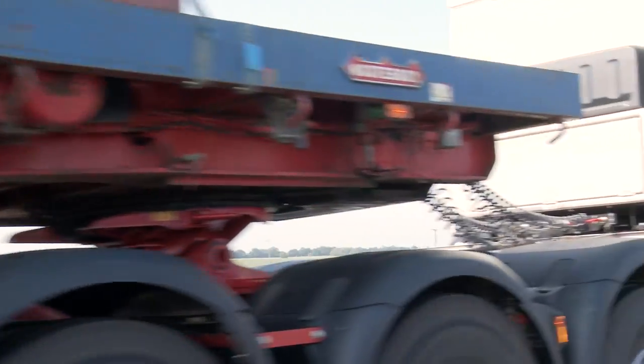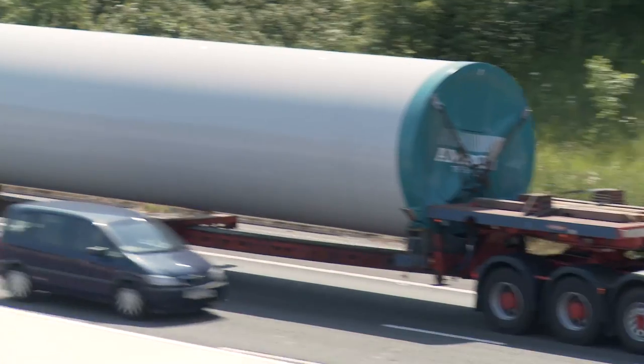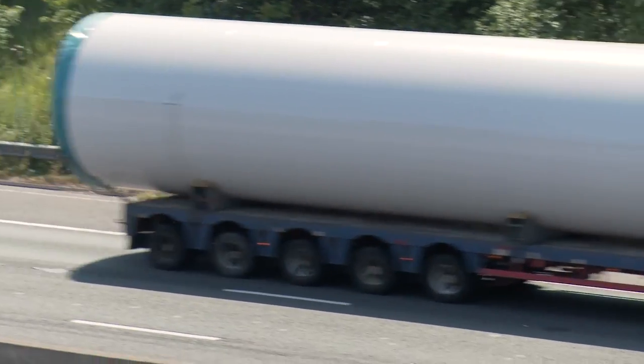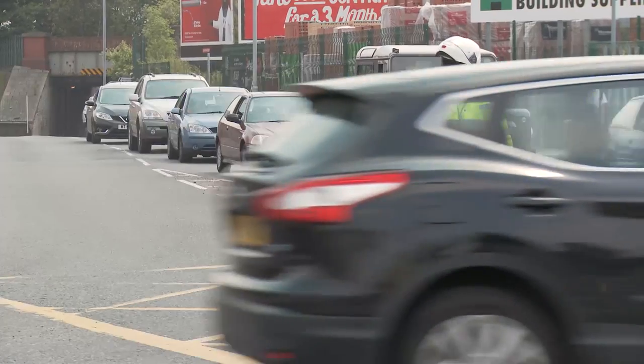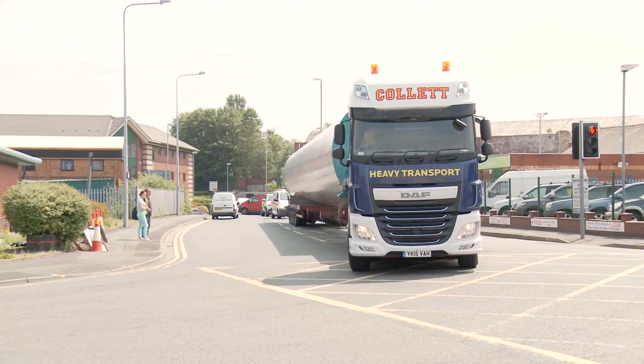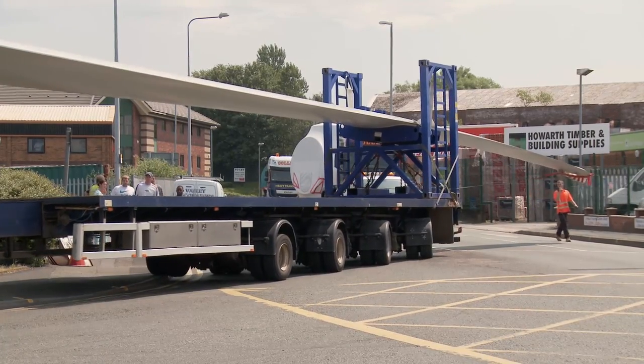There are other bigger tractor units on the market. However, with the 150 tonne weight limit we find that 510 brake horsepower is plenty enough for that category. The fuel economy is really very good — the vehicle has been running at around 100 tonnes and on average it's been running about 6 miles to the gallon.